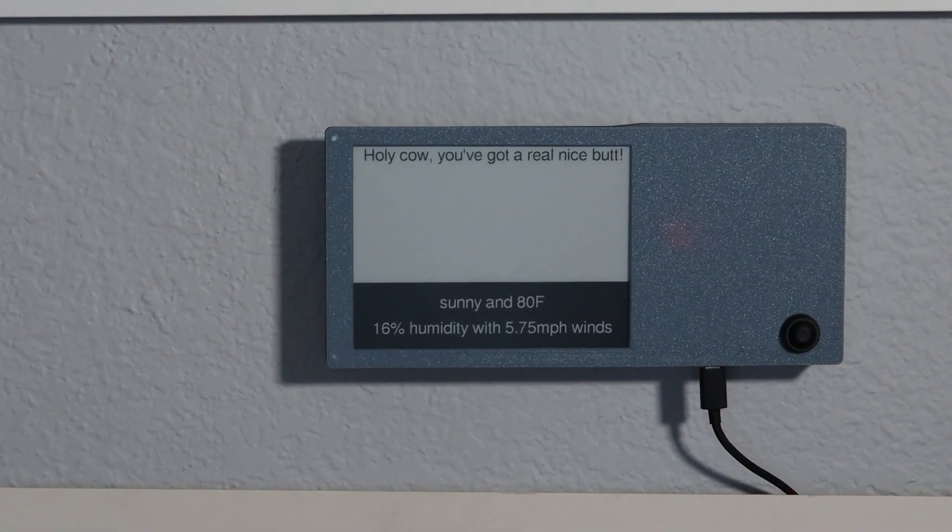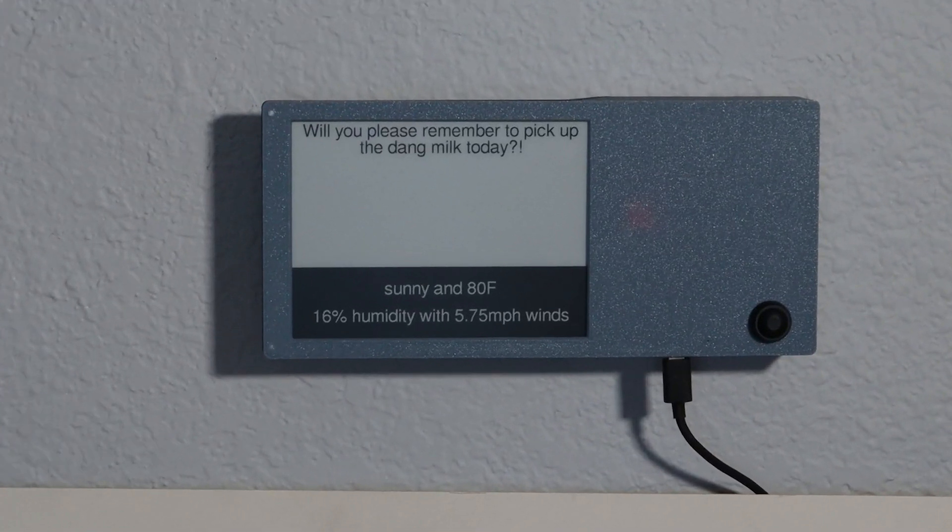The cool part is that anyone who knows the phone number can send a text message to the device and it will show up on the display. I wanted to build this because my wife gets up very early for work while I get to sleep in like a degenerate. So I'm up a lot later than her and often think of nice things to say that I want to tell her, then promptly forget about them. Love Newts lets me display those messages by the door so she can see them on her way out in the morning. She can also display messages of her own by simply sending a text message, so I'll know if she wants me to pick up milk from the grocery store or whatever. We can even give the phone number to friends and family so they can post messages to us from anywhere in the world.